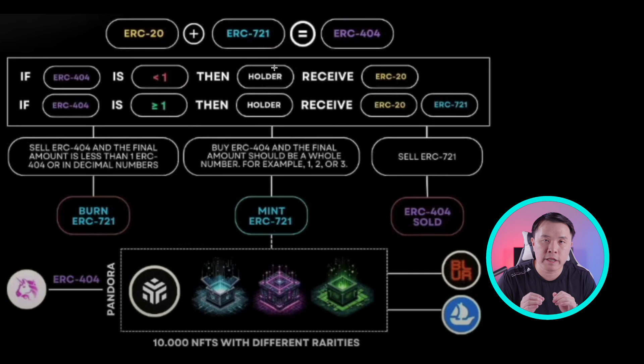How ERC-404 solves this liquidity problem: once you have an ERC-404 token, you have both a token and an NFT. You can either sell the NFT on traditional marketplaces, or you can sell the ERC-20 token on a DEX like Uniswap. You can take your Pandora token — or any ERC-404 token — walk over to Uniswap and sell it off. That creates a tremendous amount of liquidity, allowing you to own and trade the NFT through ERC-20 tokens at any time.